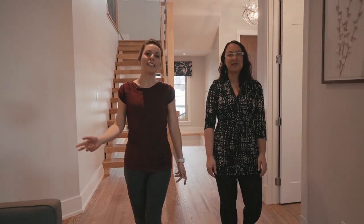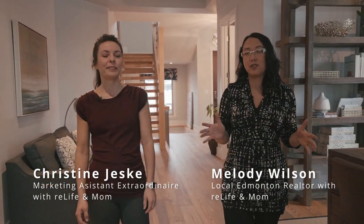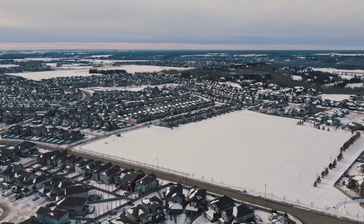Today we're in Upper Windermere in the southwest community of Edmonton. We're in this gorgeous home at 2654 Watcher Way. Before we go into all the great features of this home, we're going to talk a little bit about the neighborhood and where it's located.